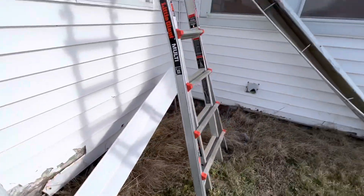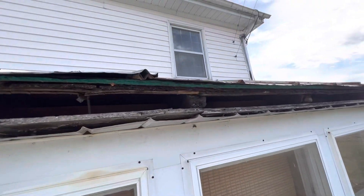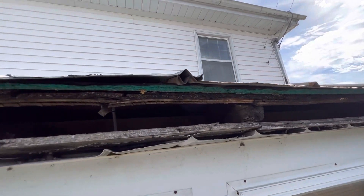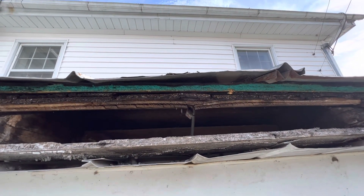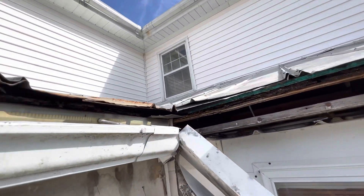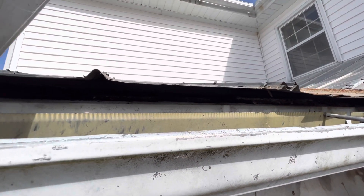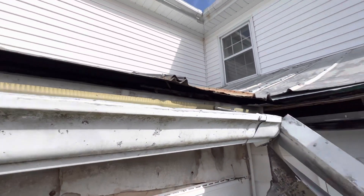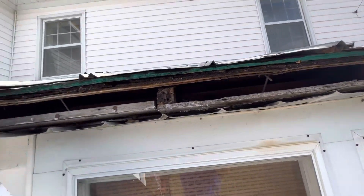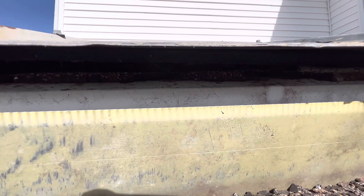The insured claims he got up here and added a layer of OSB and a layer of 15-pound felt to try and prevent as much water from intruding into the home as possible. As you can see, there are multiple layers, and there is shingle underneath this as well.